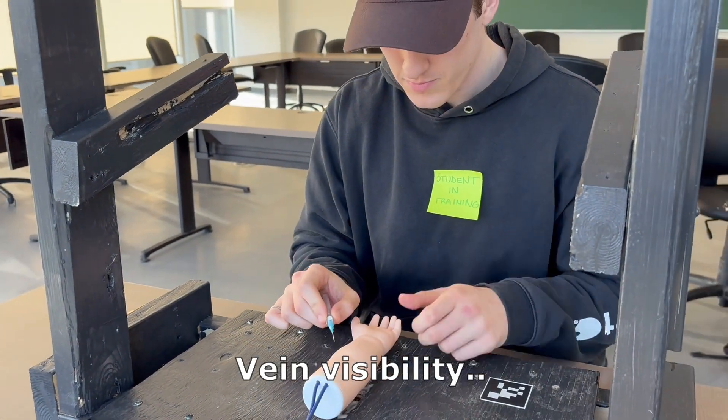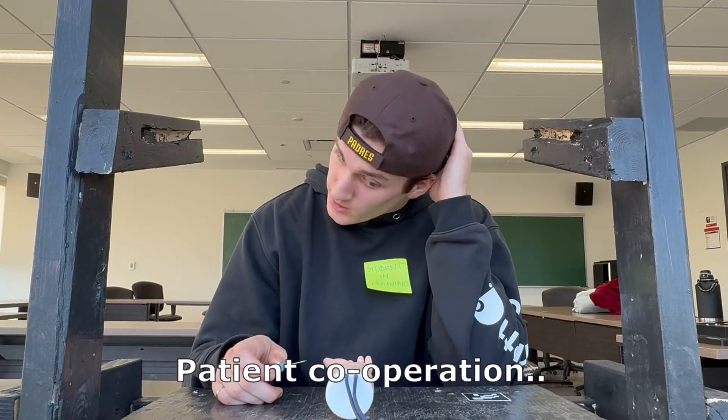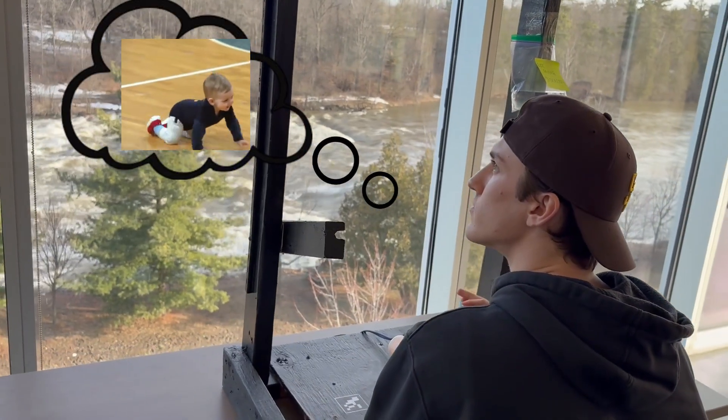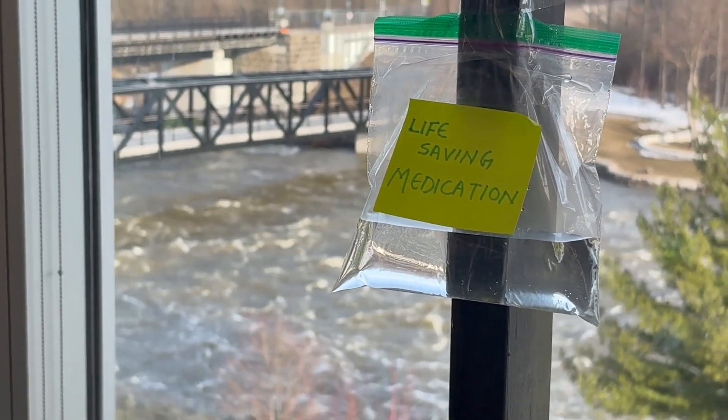Vein visibility: low. Patient cooperation: zero. Stakes: only life or death.